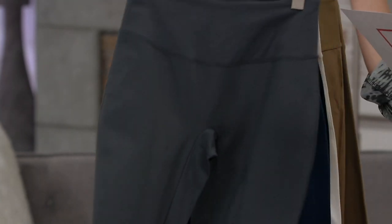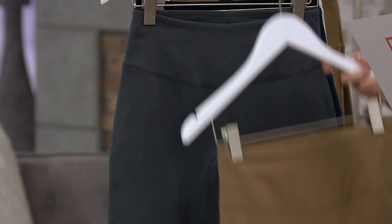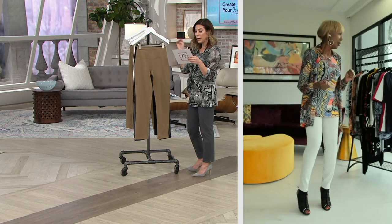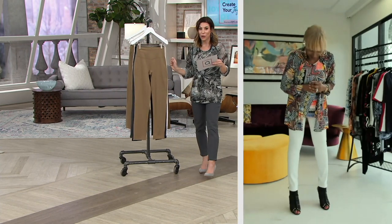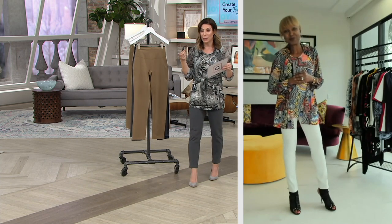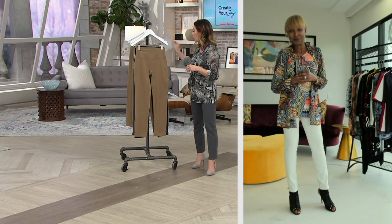We're saving $19.52. Extra extra small through 5X. Regular inseam is 29 inches, petite is 26, tall is 32. And yes, we have EasyPay — we always do. By the way, EasyPay can go up to four easy payments with your QVC card, so that's another little perk.